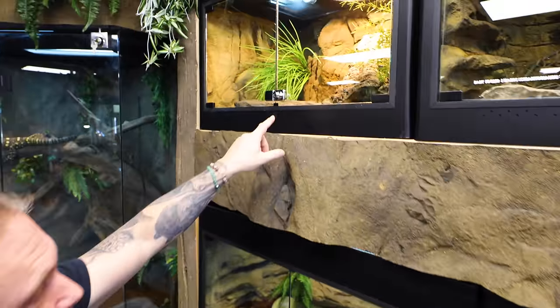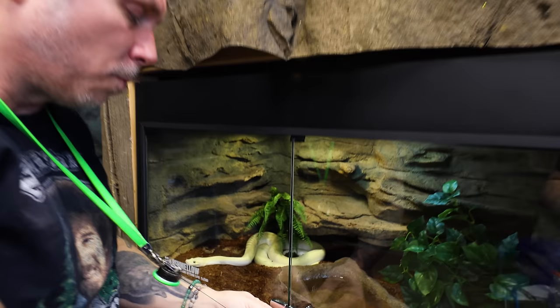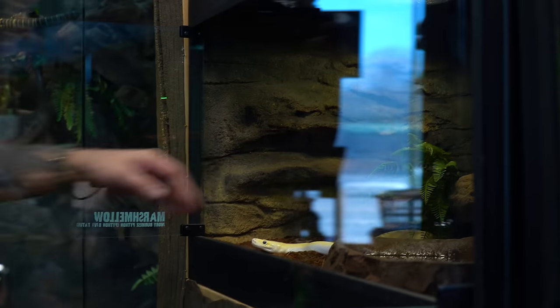We've got our monster black throat monitor up here — Griddle — who is getting better. He's going to be a slow process, and we're going to look into maybe getting another black throat monitor here pretty soon, but more on that — I'm not going to ruin that surprise.